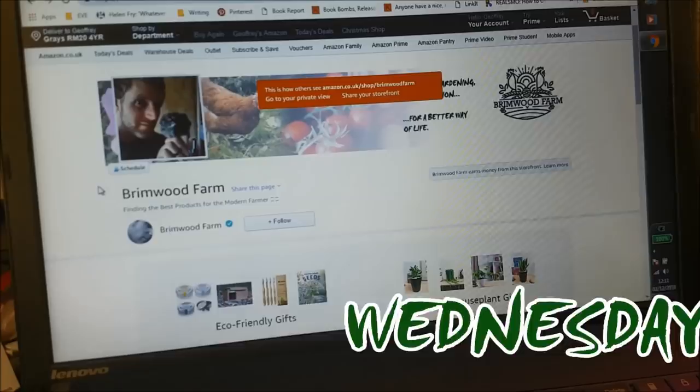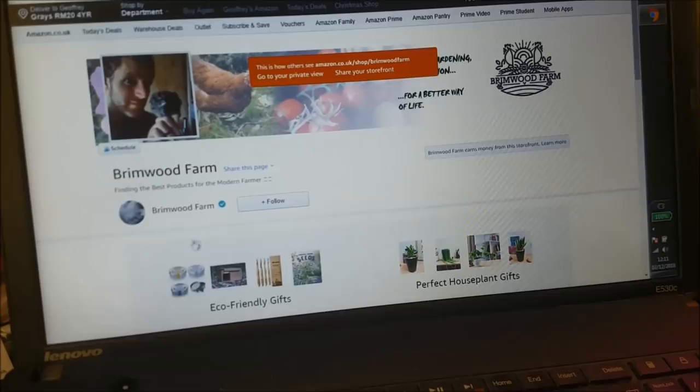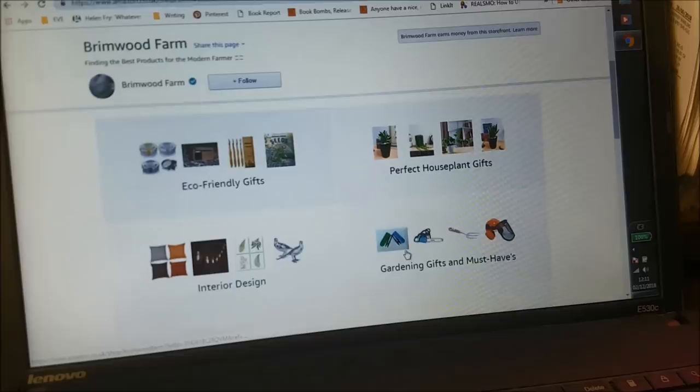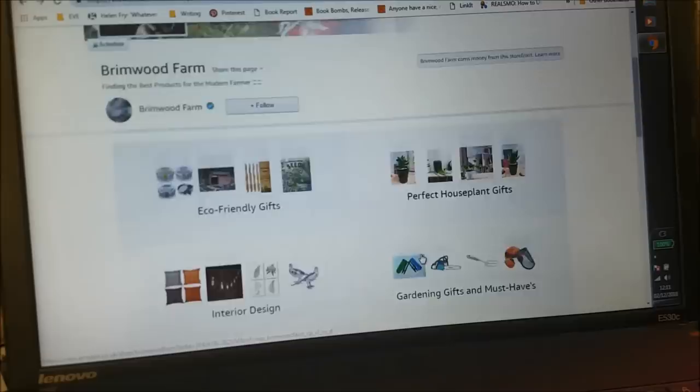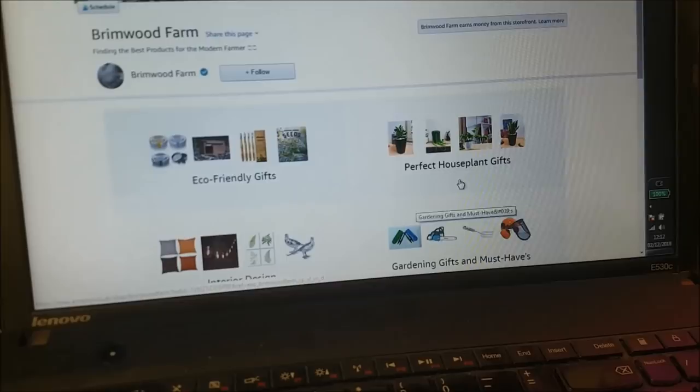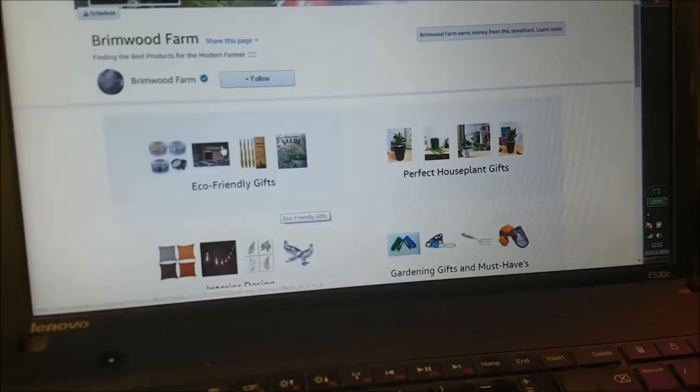Today has been mostly about setting up a little Amazon influencer store. It's literally just a place where I've listed a few of my favourite products so that you can see what I buy and what I think are good products. If you are shopping at any time and need some inspiration, you can pop across to there. It's amazon.co.uk/shop/brimwoodfarm. I've created some lists: perfect houseplant gifts, eco-friendly gifts — so there are some bamboo toothbrushes and some seed balls.